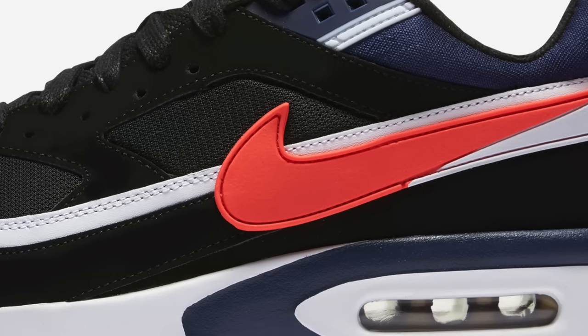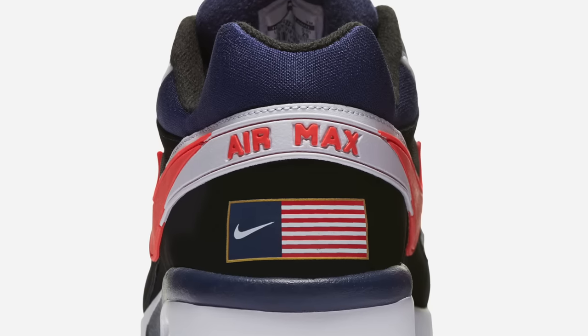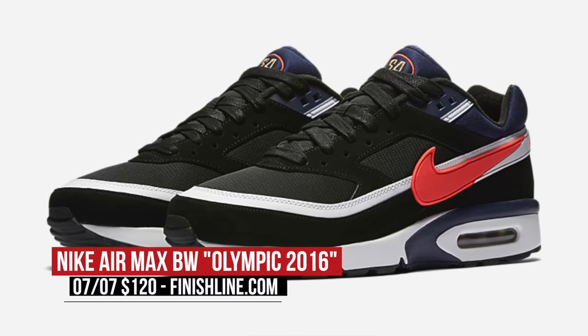If you happen to be up early this morning, you may have noticed a few retros actually dropped out of nowhere. One of those is the Nike Air Max VW Olympic 2016. Now these take a more alternate take on the USA colors with that bright crimson being the big change in the look, and Finish Line is going to have those available now for $120.